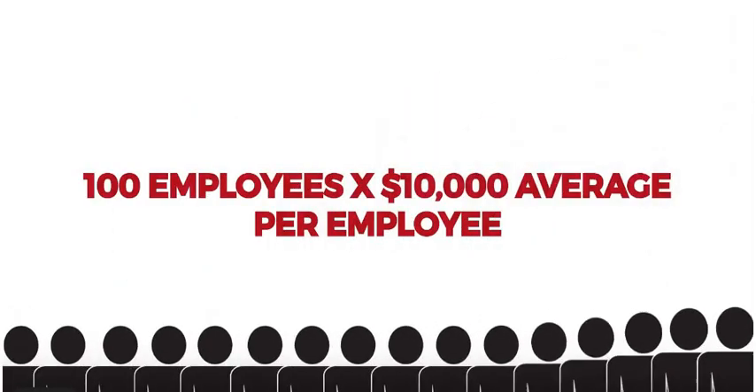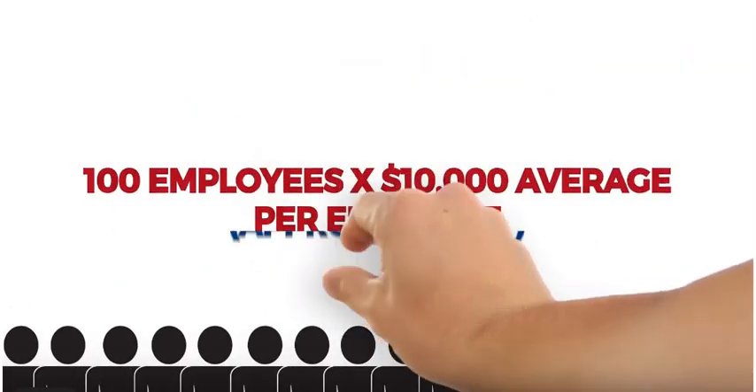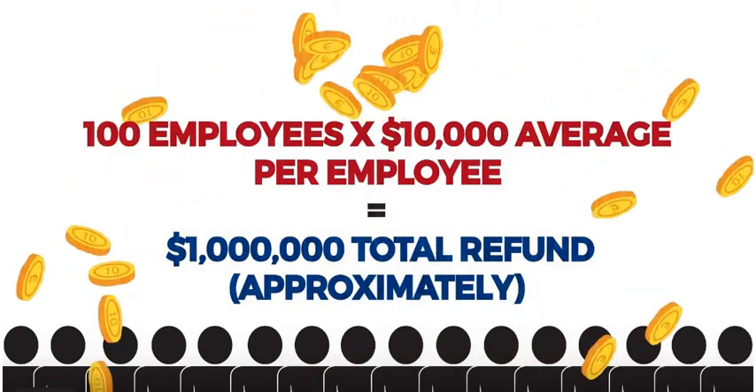Let's say your company has 100 employees and you took a PPP loan. We would be able to get you a total refund of approximately $1 million.